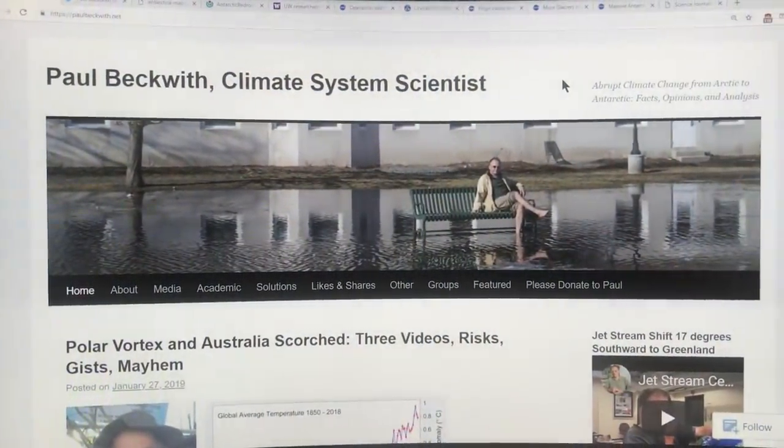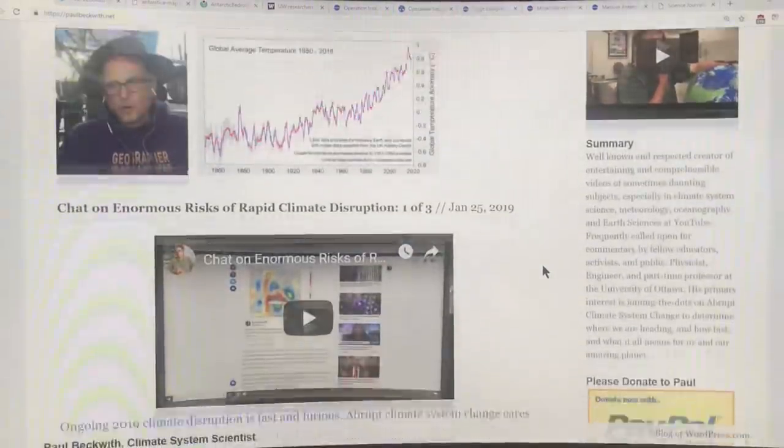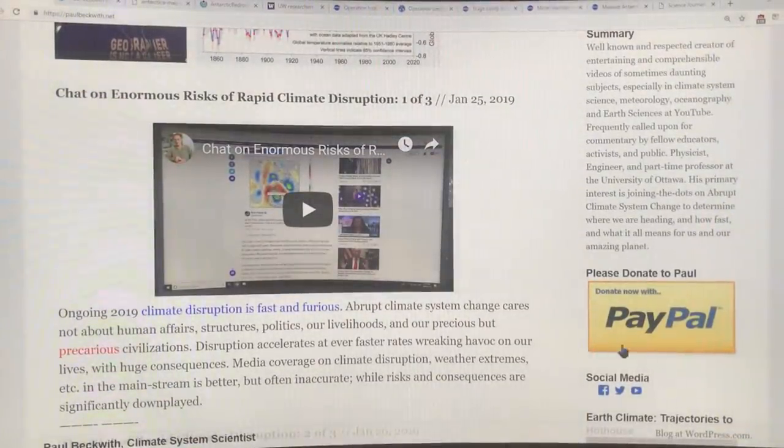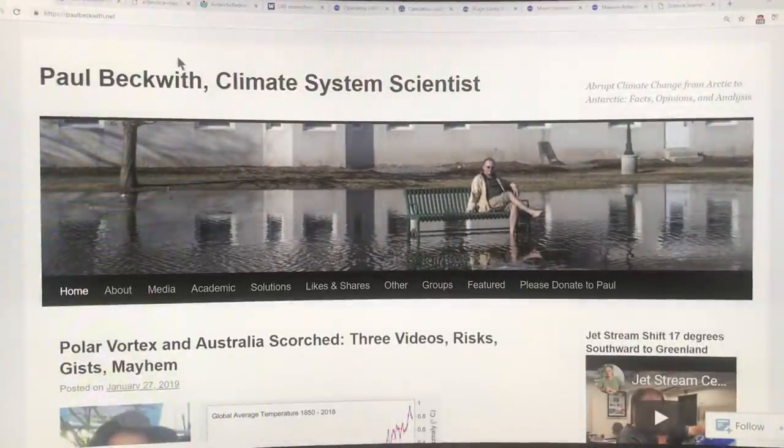This is my blog — Paul Beckwith, independent climate system scientist. All of my work relies purely on donations, which lets me stay independent and unbiased by any organization, so I can say exactly what I think. There's no holding back, so please consider making a donation to keep this work going.